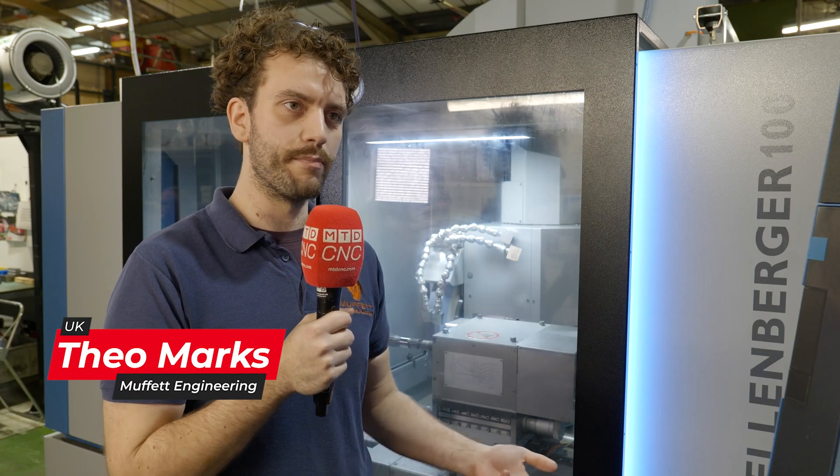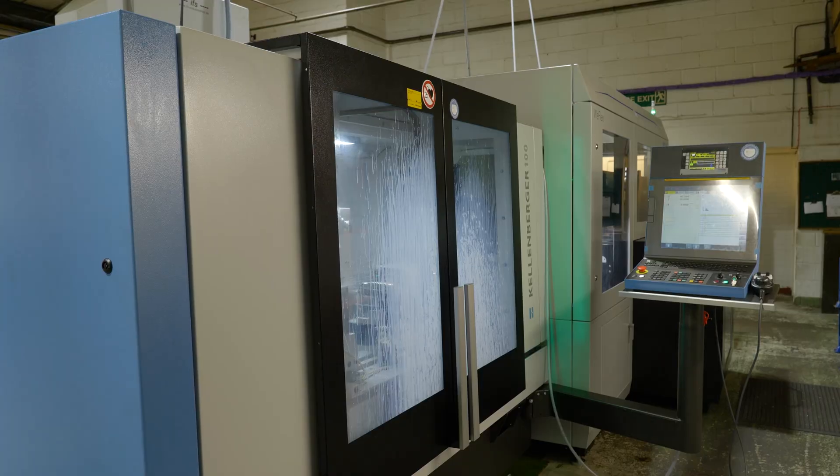In principle it's all very much the same — you have the same tools and you're doing the same process. The programming was a little bit more complicated than the other grinding machines, but with the training we had from Kellenberger it was all quite straightforward.